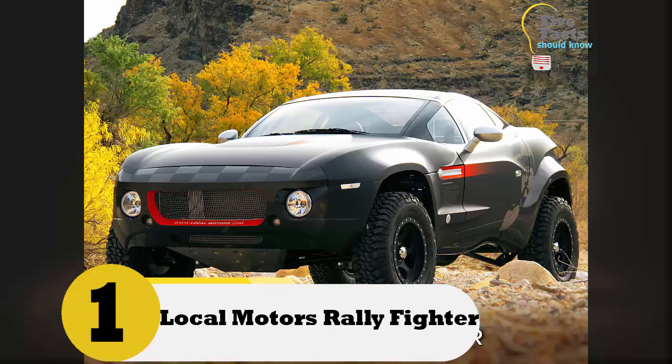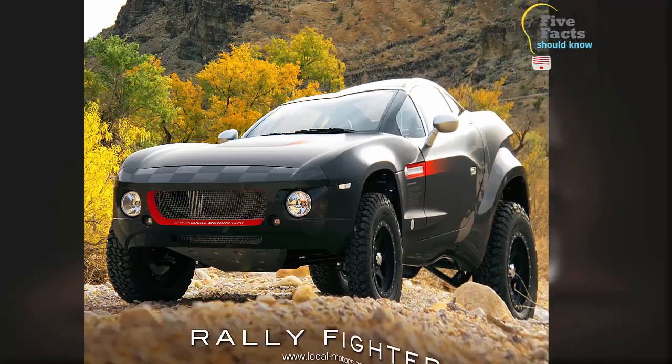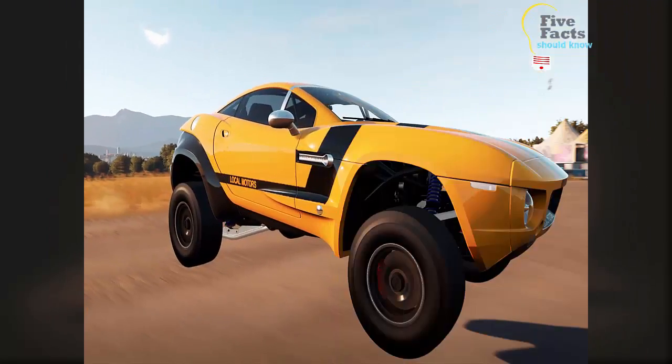Number one: Local Motors Rally Fighter. In the case of a zombie apocalypse, this vehicle can get you over just about any terrain. It is actually built for the deserts of the southwest United States. It is a mashup of sorts and has a Corvette engine, which will give you the speed that you need to get out of a sticky situation.